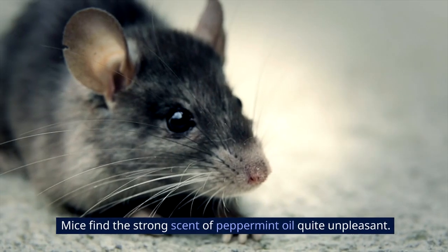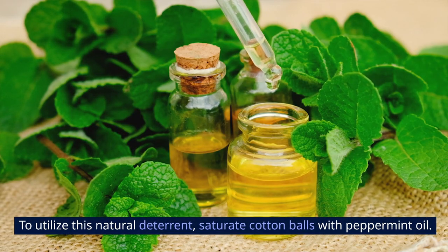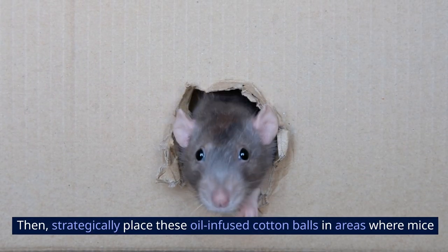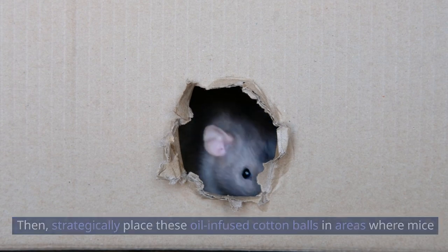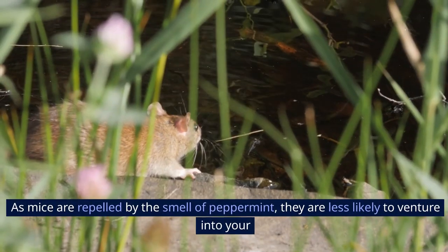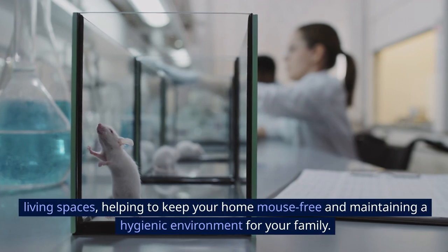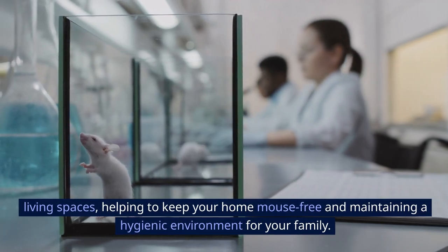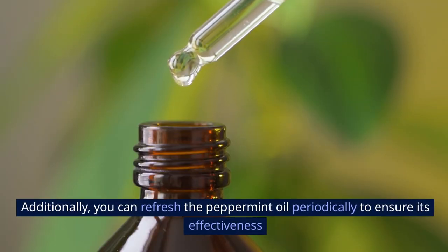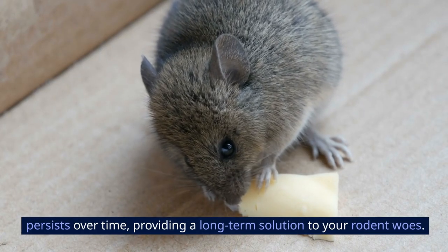1. Peppermint Oil. Mice find the strong scent of peppermint oil quite unpleasant. To utilize this natural deterrent, saturate cotton balls with peppermint oil, then strategically place them in areas where mice might enter your home, such as near doors, windows, or cracks in the walls. As mice are repelled by the smell of peppermint, they are less likely to venture into your living spaces. You can refresh the peppermint oil periodically to ensure its effectiveness persists over time, providing a long-term solution to your rodent woes.